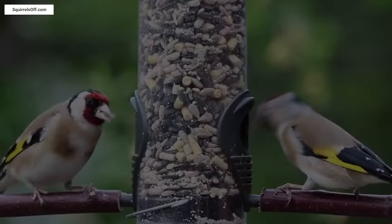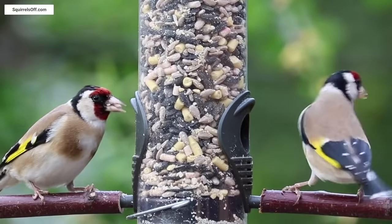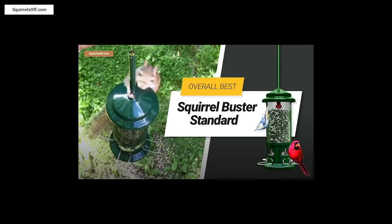Bird watching has the potential of attracting pests, especially squirrels, with uneaten bird seed, so you should consider this against how much you enjoy your hobby. For those who love to watch birds, a squirrel-proof bird feeder is exactly what you need. I made a video introducing a variety of the best squirrel-proof bird feeders — link in the description.